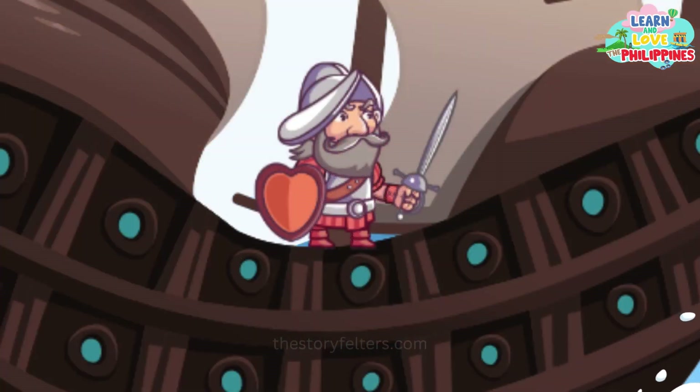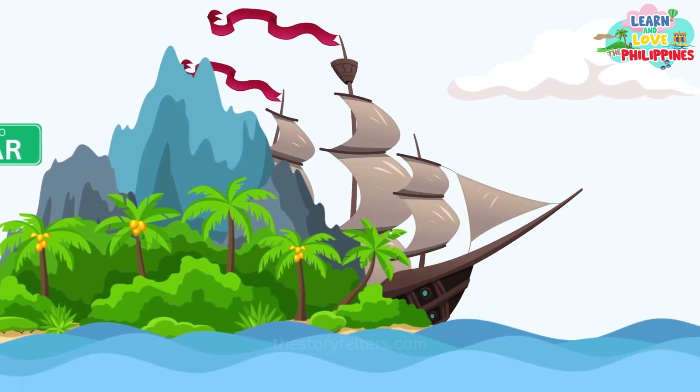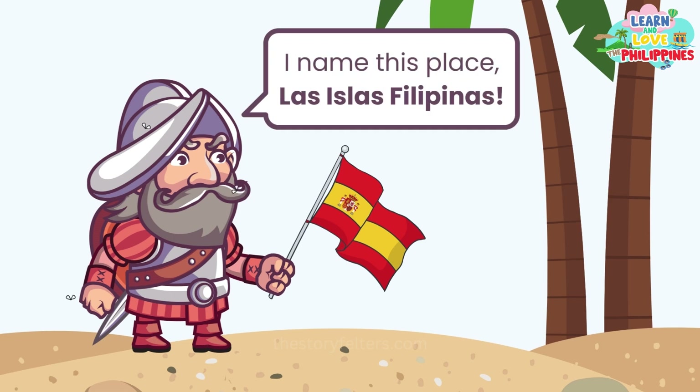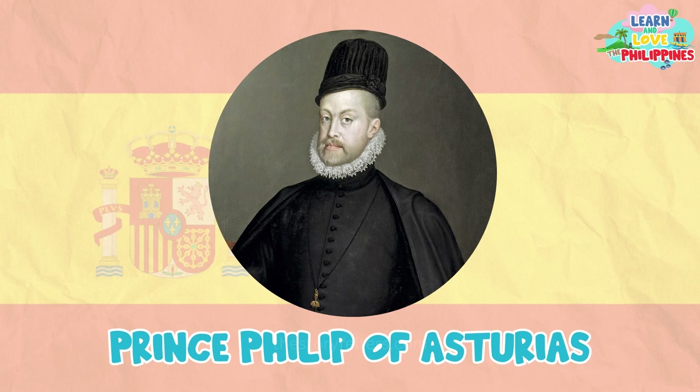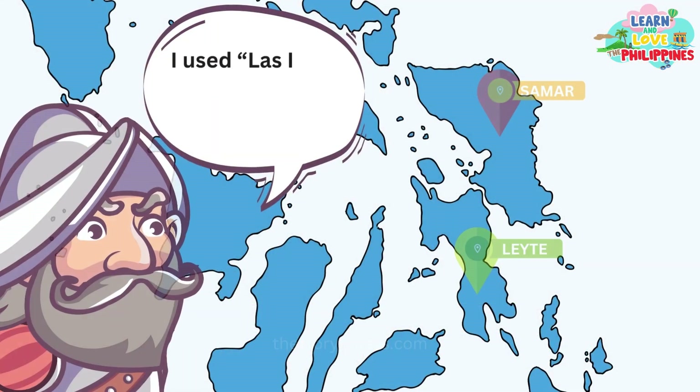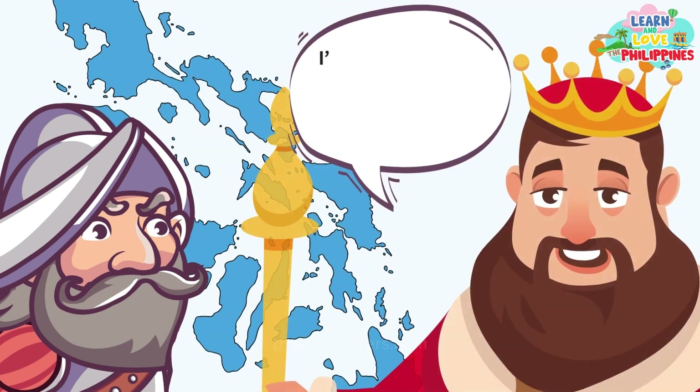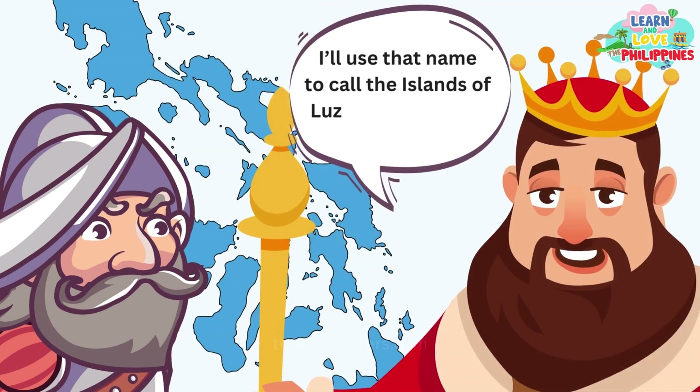Villalobos resumed his journey and reached the islands of Samar and Leyte. He and his men coined the name Las Islas Filipinas in order to claim the islands for the emperor's son, Prince Philip of Asturias. Although Las Islas Filipinas was originally for Samar and Leyte, the Spanish colonizers used it for all the other islands of Luzon, Visayas, and Mindanao.